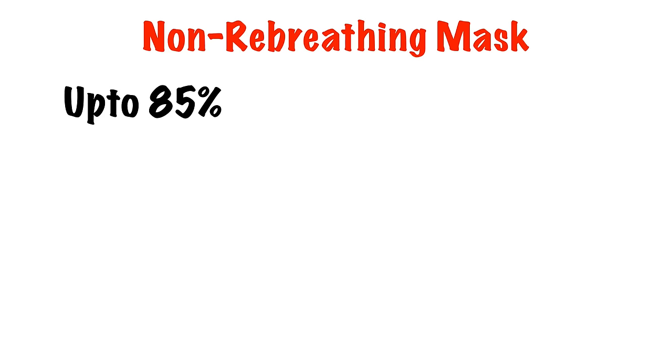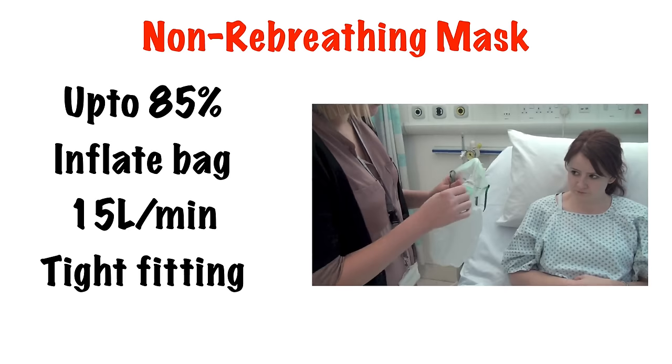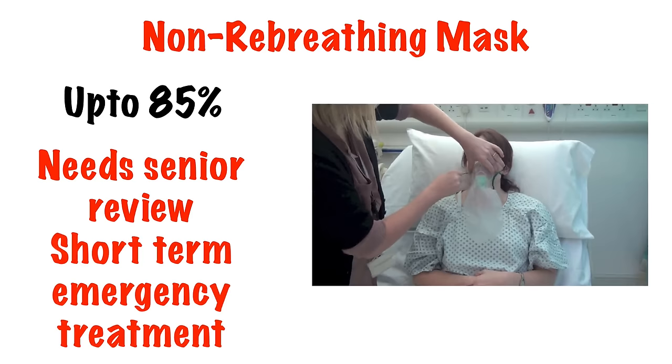For the non-rebreathing mask to work, the reservoir bag must be inflated before use, we must use 15 litres flow of oxygen, and the mask must be tight fitting to draw oxygen from the reservoir bag and limit entraining. Any patient requiring this level of oxygen has something wrong with their oxygen uptake and requires specialist referral. This method of oxygen delivery is not supposed to be a long-term thing.